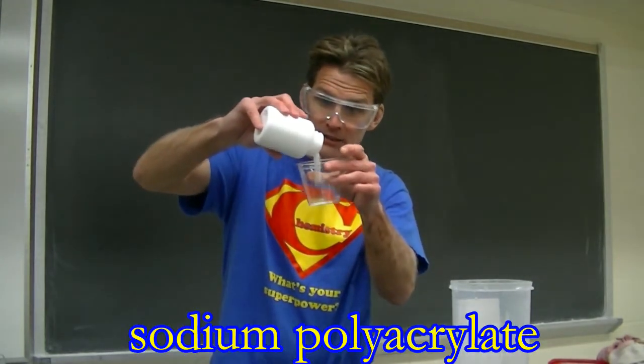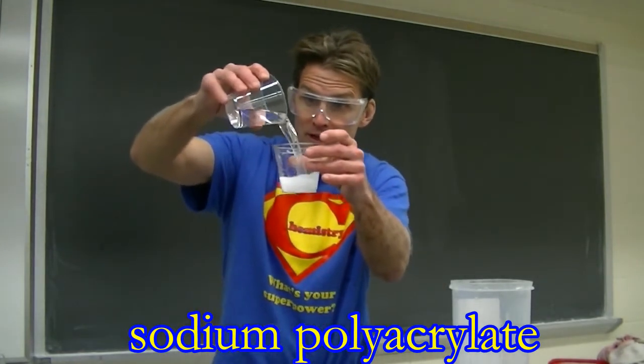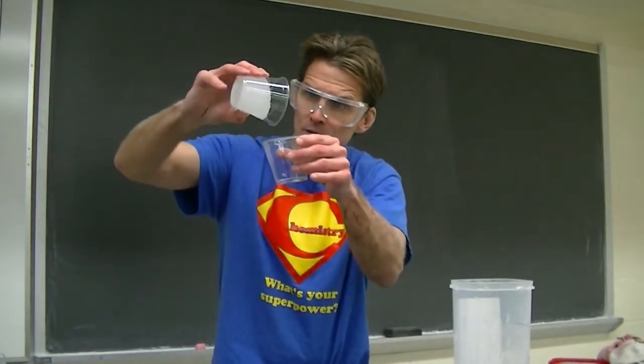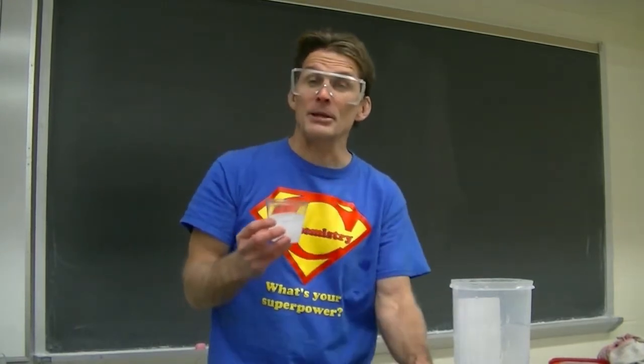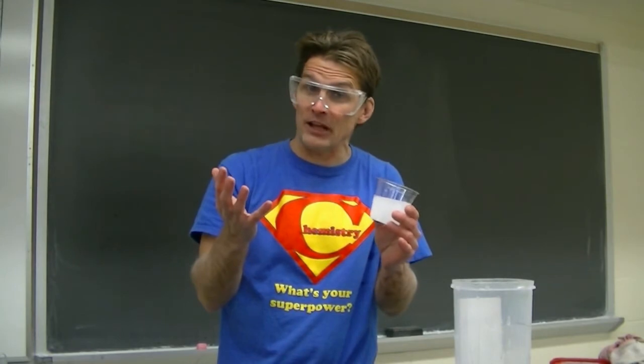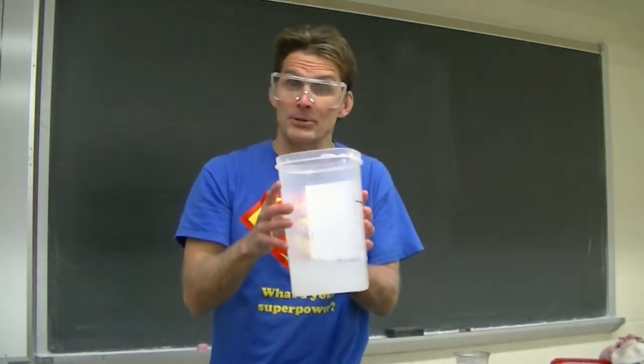Take this simple polymer here called sodium polyacrylate — I'm just going to add just a little bit to this cup, and then I'm going to add some water to the cup. Whoa, I bet you can guess why sodium polyacrylate is used in baby diapers. Because sodium polyacrylate is so good at absorbing water, and because water is so good at absorbing energy, like energy from a flame, sodium polyacrylate gels like the one I have here are used for fire protection.